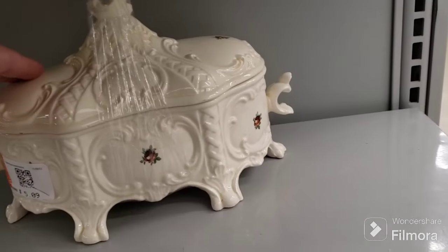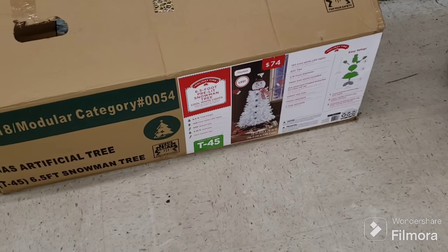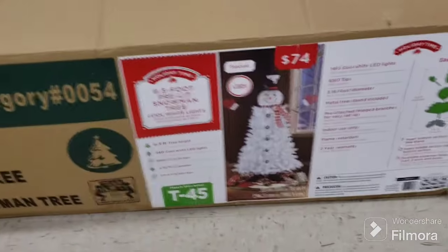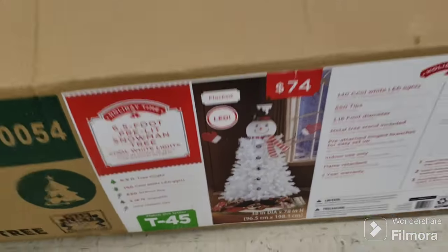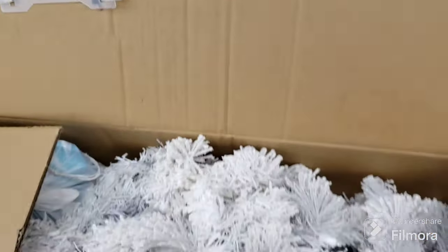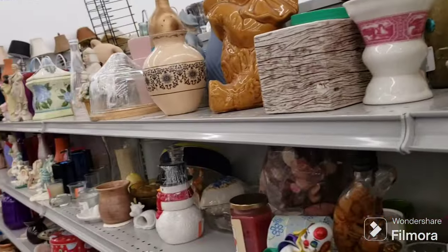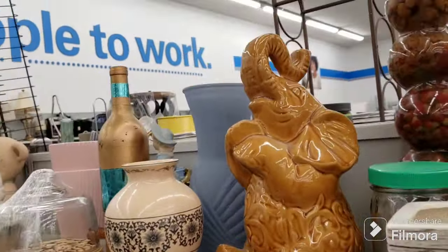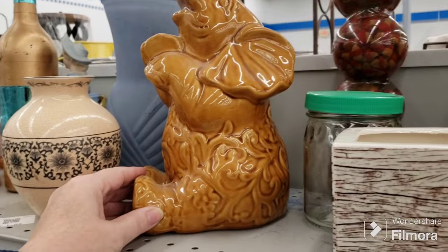Here's a cute Christmas tree — it's LED and made to look like a snowman. It's flocked and you put the snowman hat on top. It's really cute but I don't see a price on it. They have it priced at $7.09 so I'm not getting it.